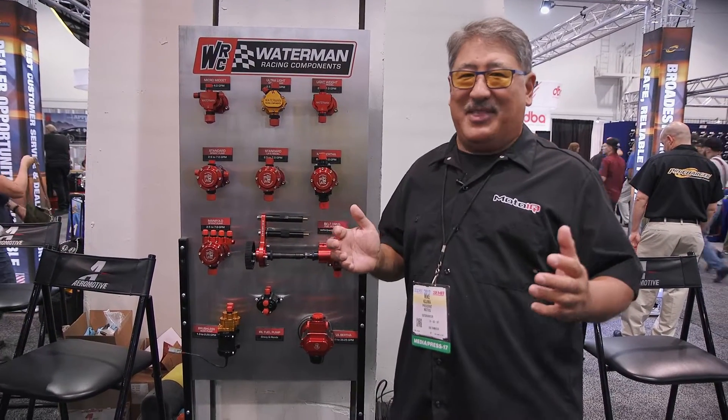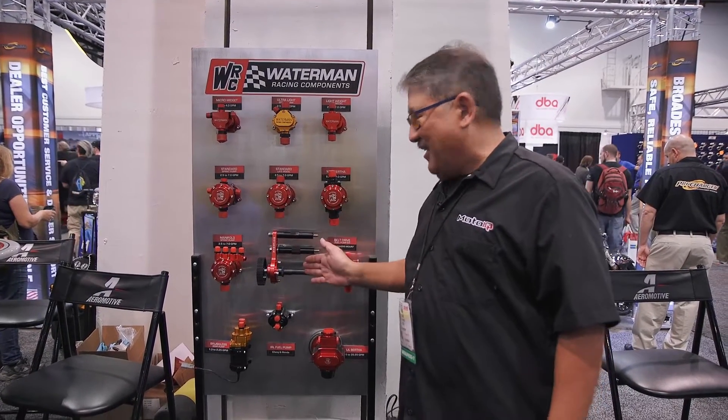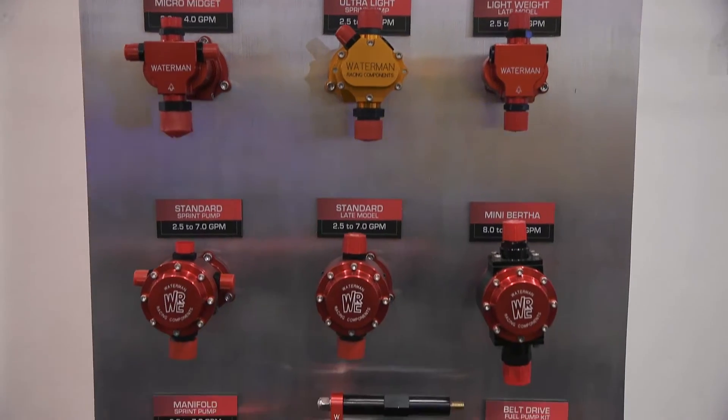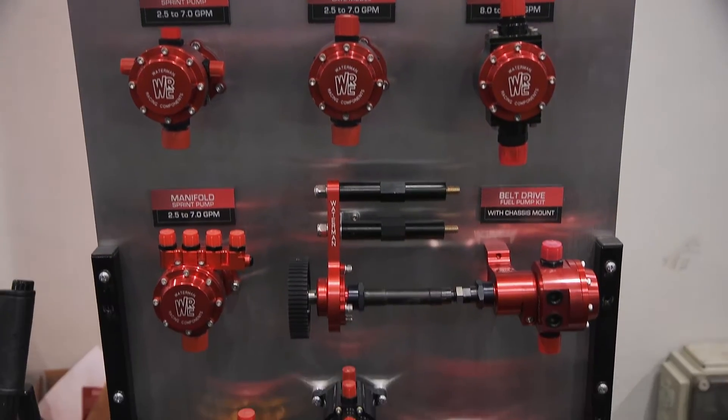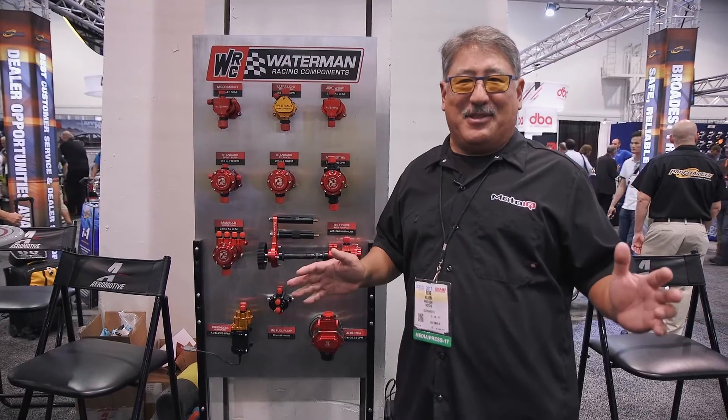So you're making a lot of power — like maybe some of our drift cars do — and you want the absolute most reliable delivery of fuel. They have mechanical pumps with mechanical flex drives taken right off the crankshaft. There's no way anything's going to interfere with the drive of your pump.